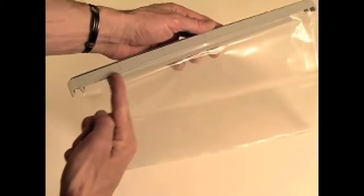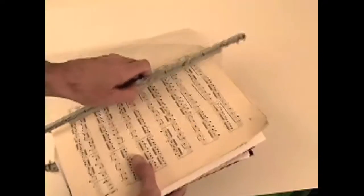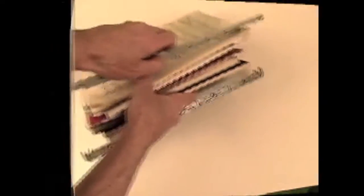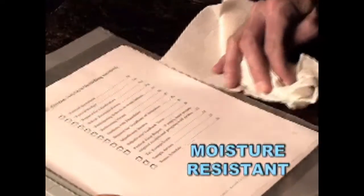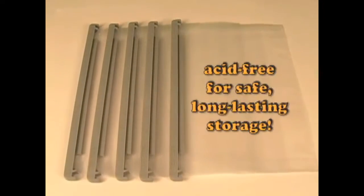The filing bags expand to a generous 5-inch opening for easy storage of bulky materials you could never file before. The new KeepSafe Hanging File Bags are also moisture resistant, and all folders use acid-free materials for safe, long-lasting storage.